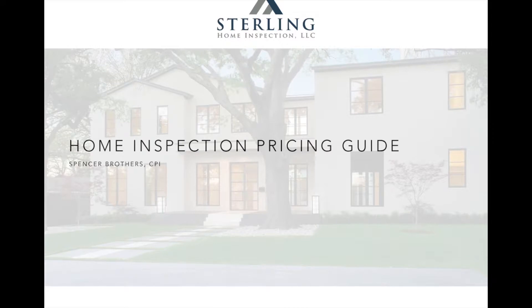My name is Spencer Brothers here with Sterling Home Inspections. We're going to dive in and show you guys exactly how we price our home inspections and what all we include with those home inspections as far as services and additional benefits to you. So let's go ahead and get started.